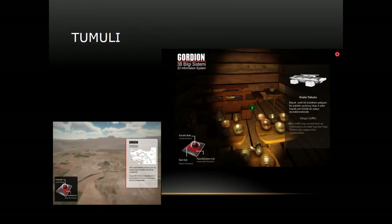This is the Gordion Tumuli. First you see the tumulus, then go inside and see the architecture of the royal chamber. Then you enter the chamber, see the king's coffin and wooden tables with bronze artifacts on them. When you put the cursor on these items, information about them appears.